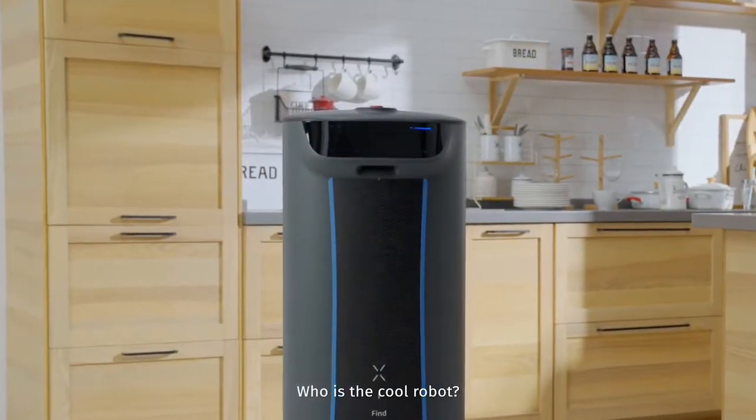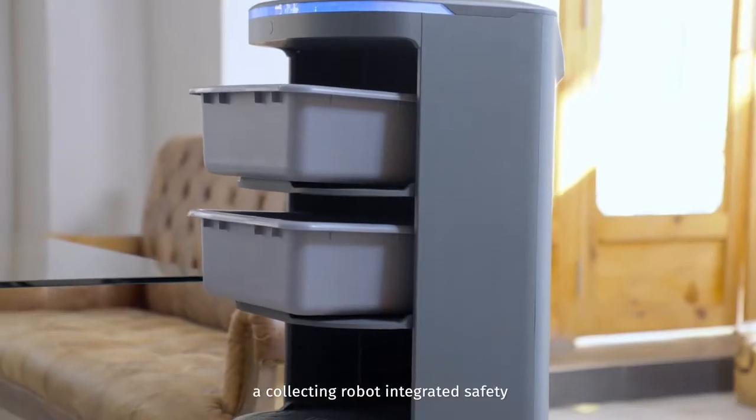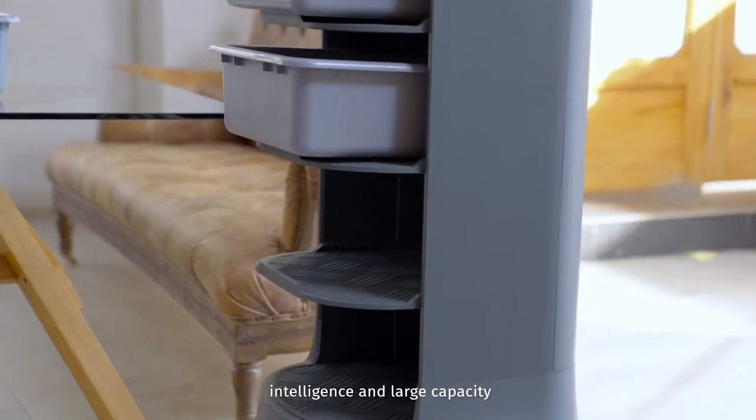Who is the cool robot? He is Holobot — a collecting robot integrating safety, intelligence, and large capacity.